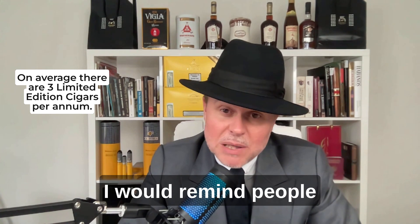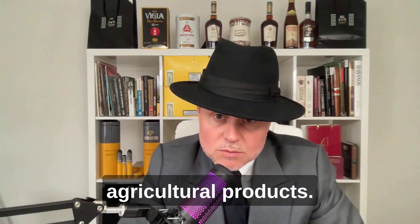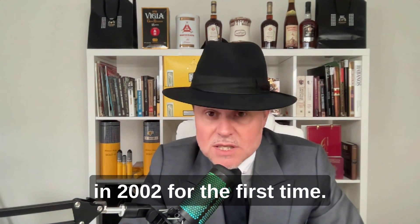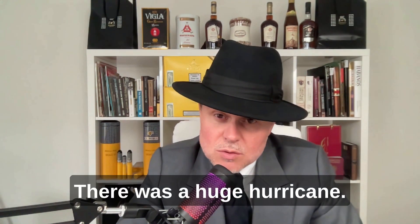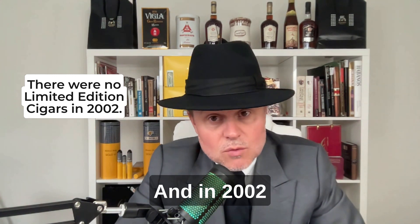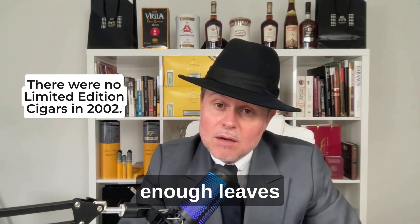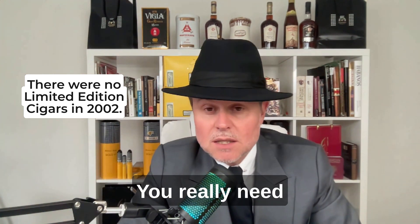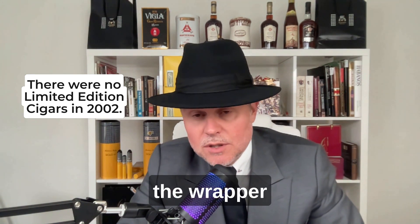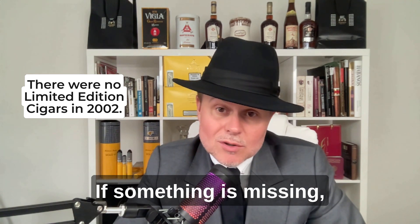I would remind people that cigars are made of leaves, and leaves are an agricultural product. I visited Cuba in 2002 for the first time. What happened in 2002? There was a huge hurricane — everything was on the floor, the trees were on the floor, it was hell there. And in 2002 they didn't make limited editions because they didn't have enough leaves and wrappers. You really need all the products — the binder, the wrapper, and the filler — to make a cigar. If something is missing, you can't make it.